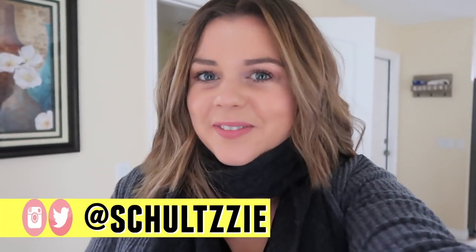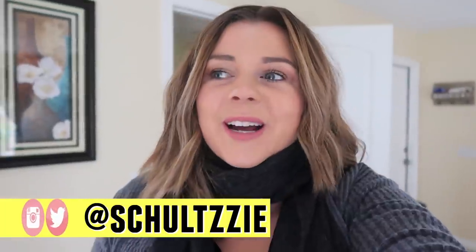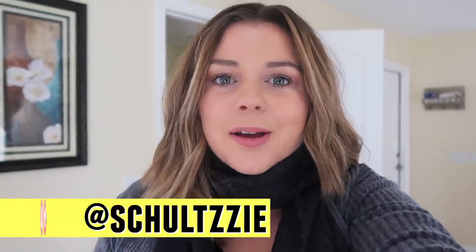Hey guys, it's Sierra. Welcome back to my channel. I am just about to head out and go to the mall because in today's video, I am going to see what a hundred dollars can get me at 10 different stores. This is going to be an expensive video, but I think it's going to be really interesting to see how far your dollar can go depending on what kind of store you're at.